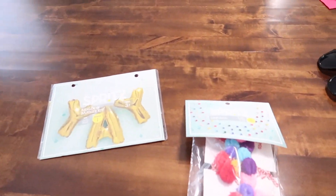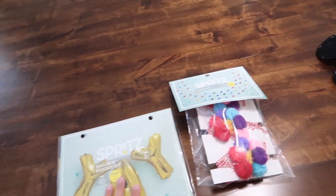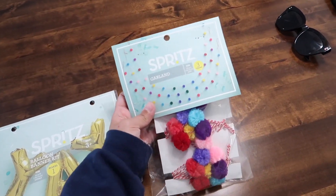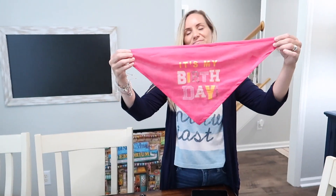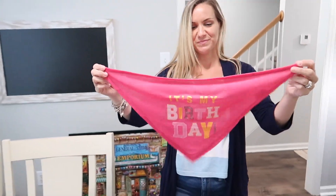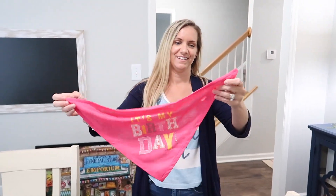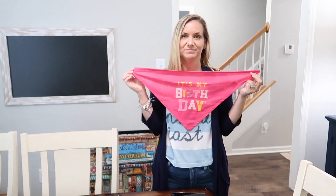I also bought these two decorations. Basically we're just making a little photo prop stand. This is a balloon kit and you just blow it up. And then this really cute garland — I think it's going to look really cute behind the banner. I also bought this jumbo bandana that says 'It's my birthday.' I got it from PetSmart and it said it was a small — that was the smallest size they even sell at Petco or PetSmart.